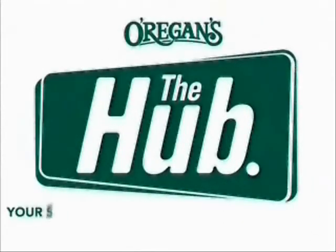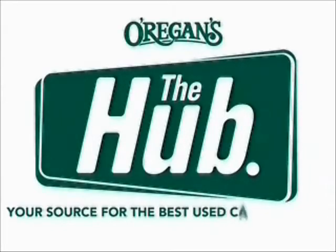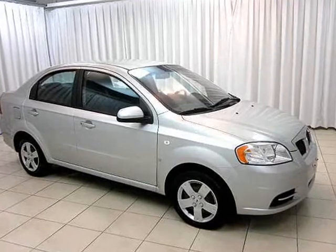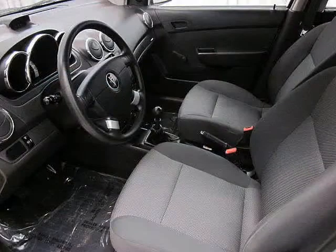O'Riggins Automotive, your source for the best used cars in Metro. This Pontiac Wave comes with, well, not much. It's pretty base.